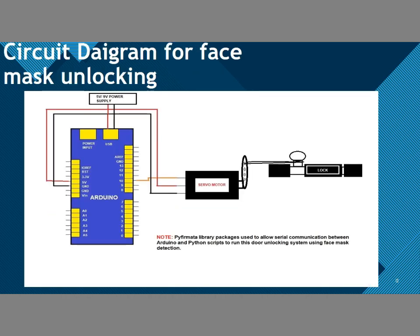This is the circuit diagram for the face mask unlocking system. We use Arduino, a servo motor, and a lock. The Arduino is given a power supply of 5–9V, which is connected to a servo motor, and the servo motor is connected to a lock. When the face mask is detected, the servo motor rotates and unlocks the door. The servo motor is connected to the 5V and ground of the Arduino and also to pin number 10.